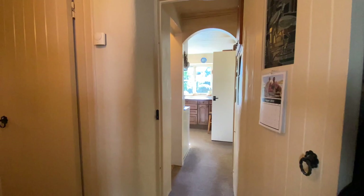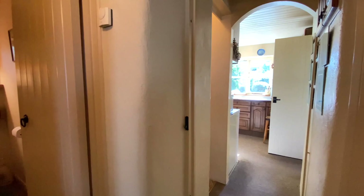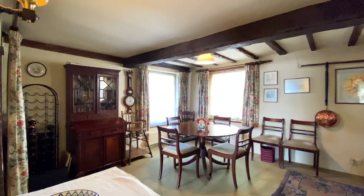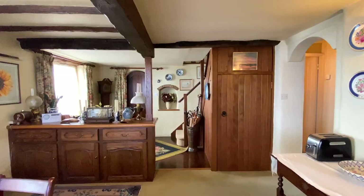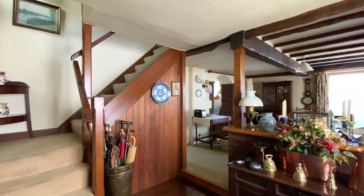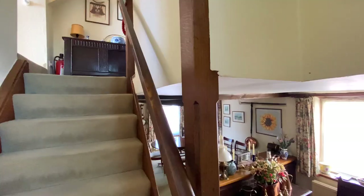Off to the right here we have the cloakroom. And between the cloakroom and the kitchen is the utility room. This room benefits from a door to the side and has exposed floorboards and a wooden door to the side aspect.